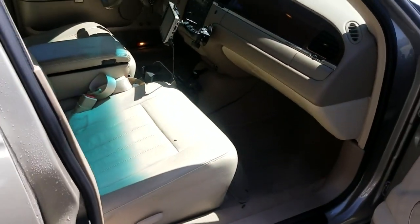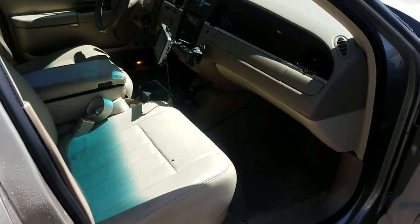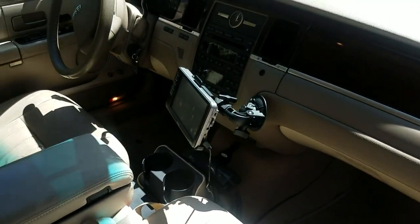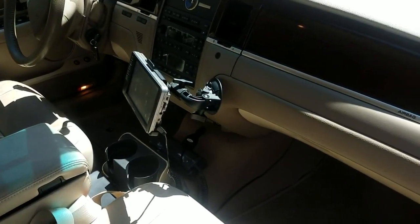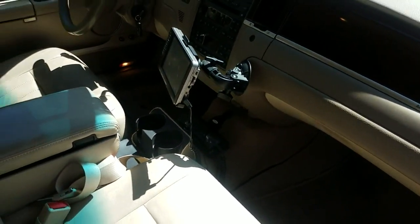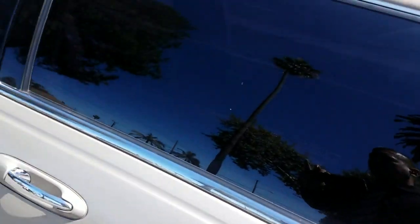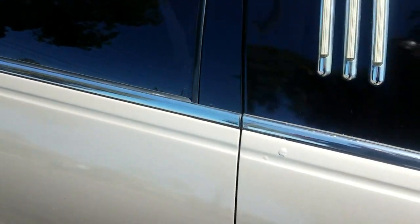It has 72,000 miles on it. The owner installed this very nice GPS system for his driver, and it's got an intercom phone system. Exterior chrome bezel coach lights.